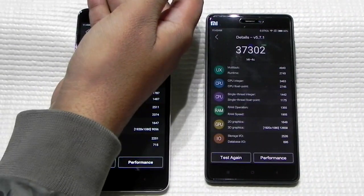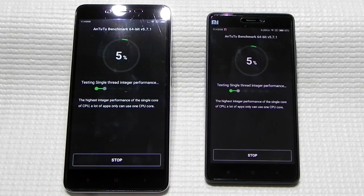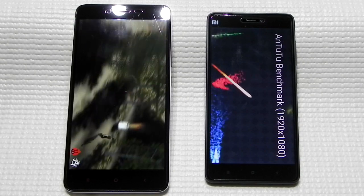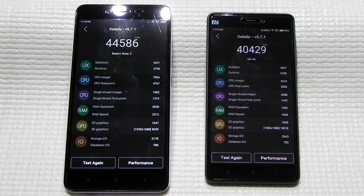Both phones are not getting any significant heating issues — just normal warm temperatures, not a lot of heat. But we can notice that the Snapdragon 808 is throttling a lot. Running the benchmark again — the 808 is coming back a little bit, scoring about 40,000, up from 37,000 in the previous run.